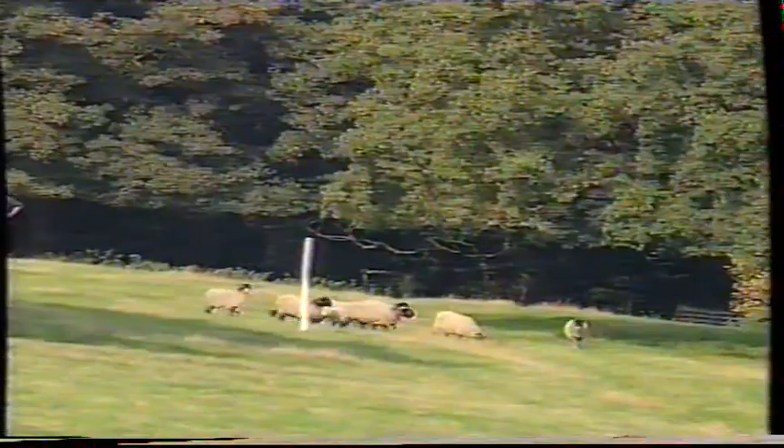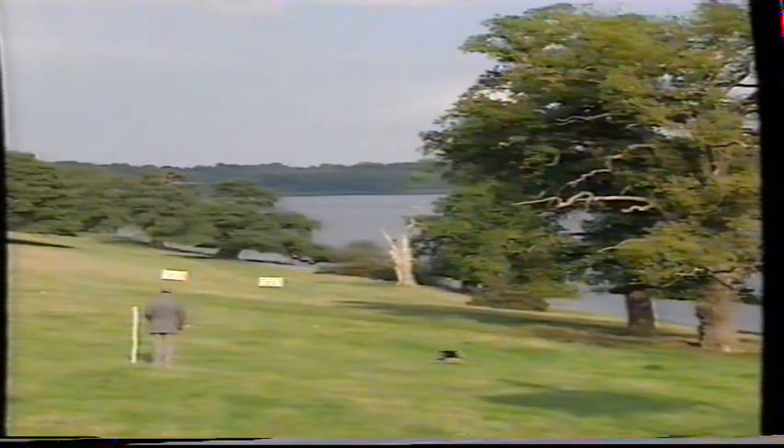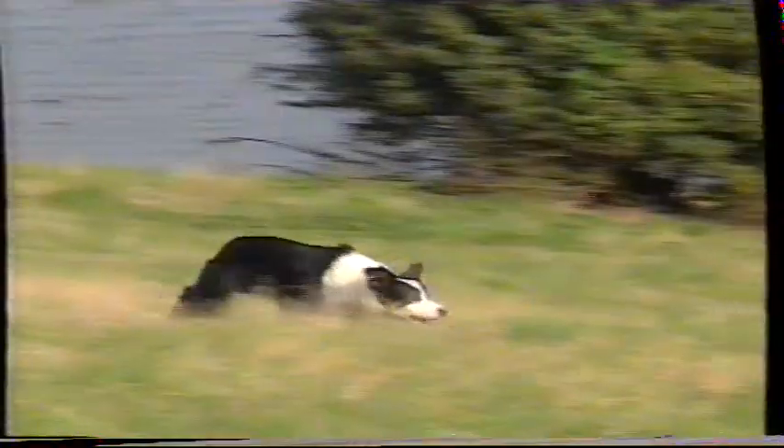The sheep are ready at the bottom of the field. Ben is set to go to the right, and away he goes. That's the third right-hand run we've had today. He's making good speed down the field, looking in, and starting to come in. The sheep are moving off the post. He's pushed them across, and it's three points dropped on the outrun.